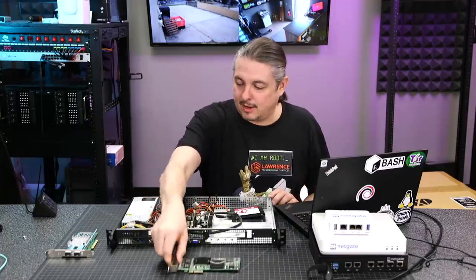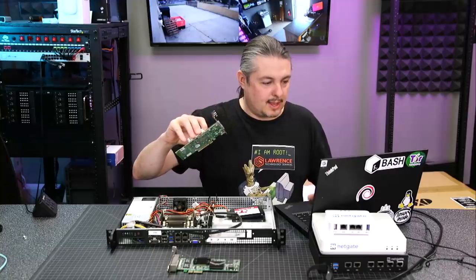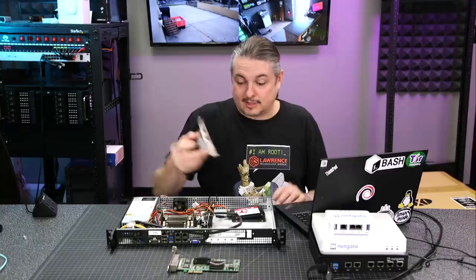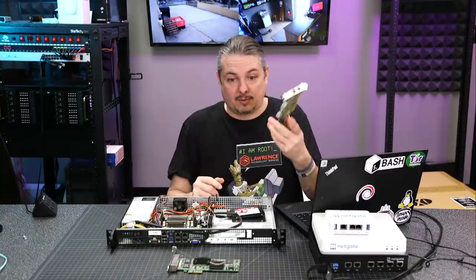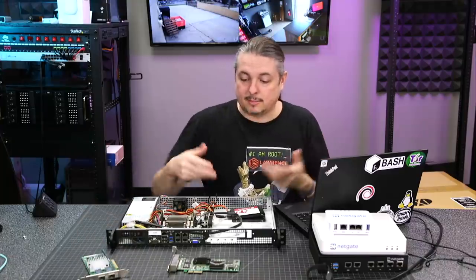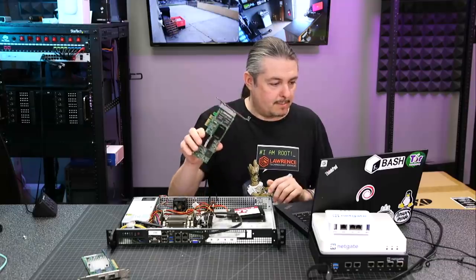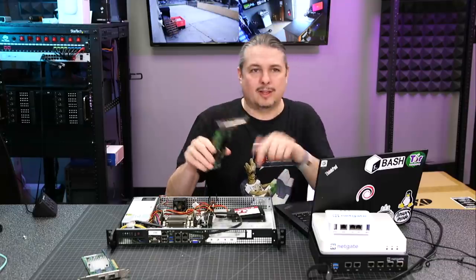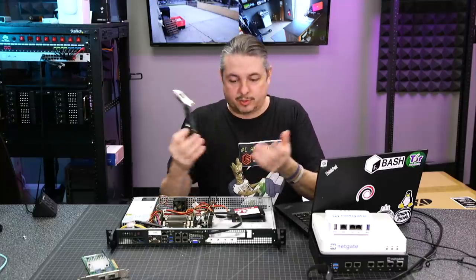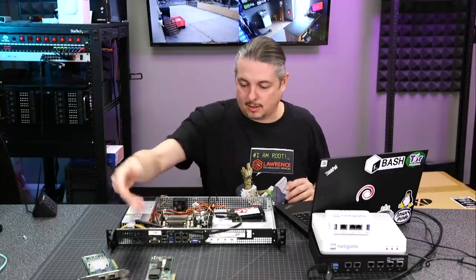I have an Intel NIC card here and another Intel NIC card here. This one is the Intel X520-DA2, a 10 gig SFP card — a good SFP card that will work in both FreeNAS and PFSense, well supported in the BSD world. And right here is the Intel OHM9JY — I'll leave links to these. This one also works great with PFSense and BSD, and it's a four-port gigabit card.